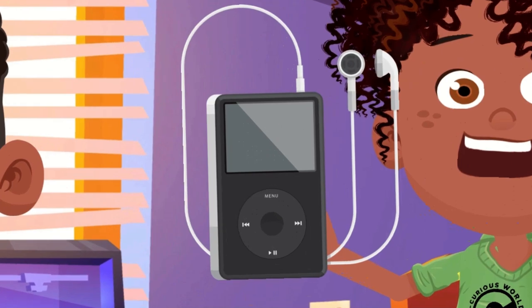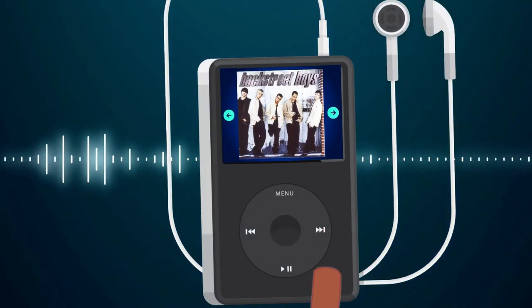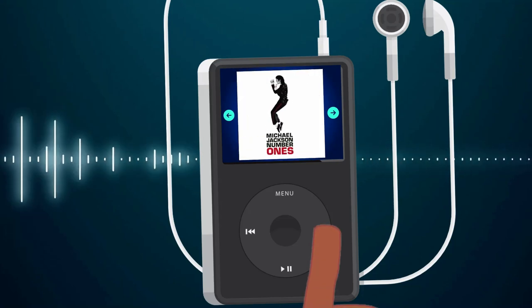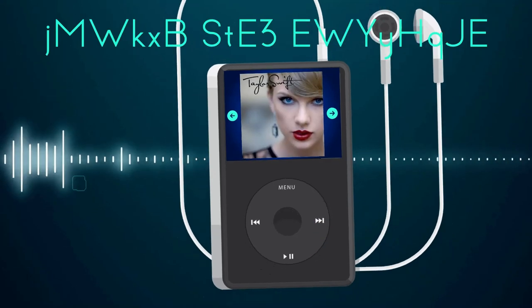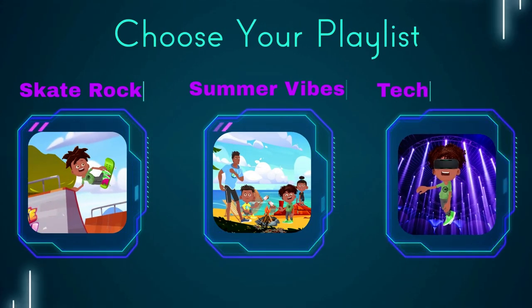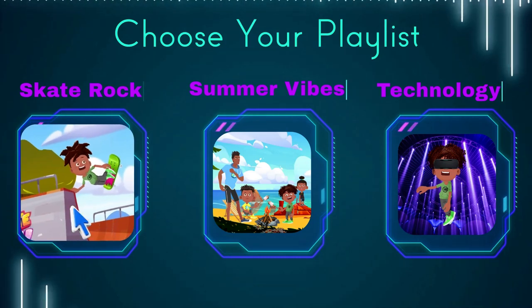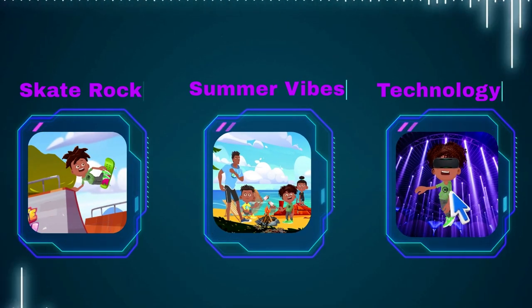No more bulky players or scratched discs — just headphones and a pocket full of tunes. From Britney Spears to Michael Jackson, your entire music library fit right in your palm. You could shuffle your whole collection, create custom playlists for every mood, and even download new tracks from the mysterious world of the internet. This was a game-changer, like going from a dusty record store to a global jukebox in a single leap.